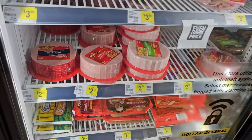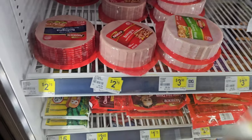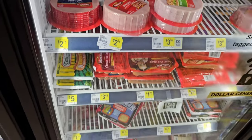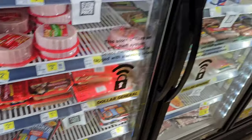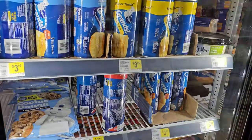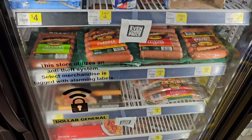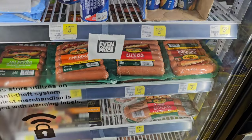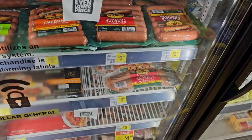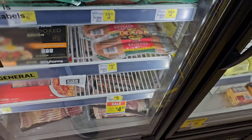Got some different Armour meats here — bologna $3.50, that one's turkey. Regular bologna $2.75 — I think that used to be $2.25. All this stuff has gone up, but it's not just Dollar General, it's everywhere. Got Eckrich smoked sausage, $3.95, and the skinless smoked sausage, $3.95 as well.